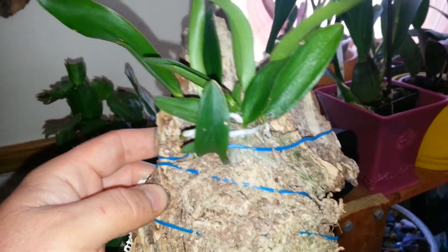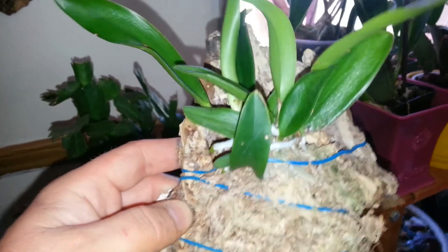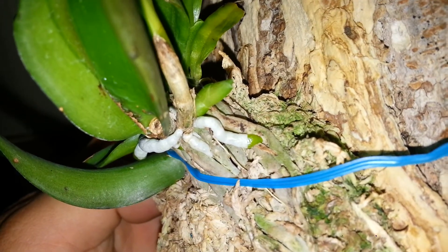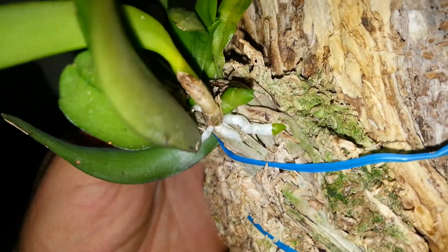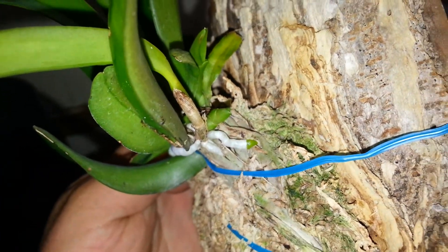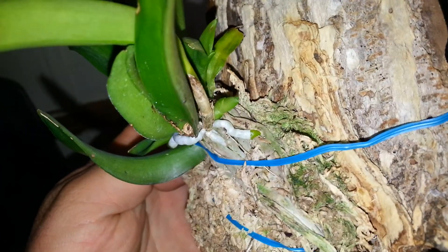To my surprise, remember my other mounting I did? The Catasetum. There are a lot of roots on it growing — very, very happy. And then you turn around and there's a new spike right there. So excited about that. I'm going to get to be able to see the flowers soon, and the flowers on here are so beautiful.